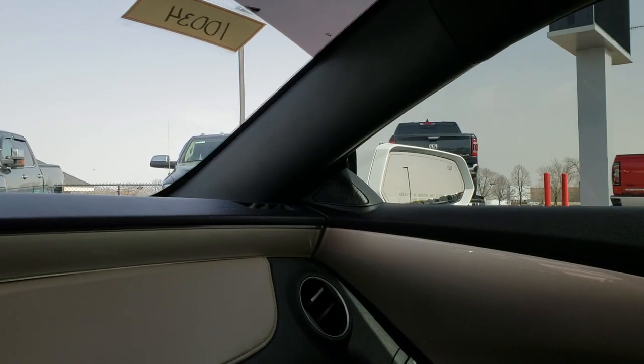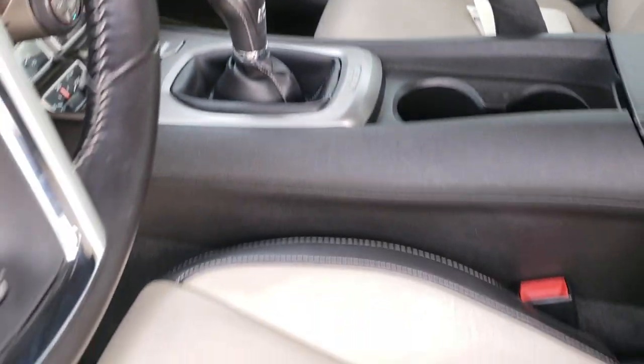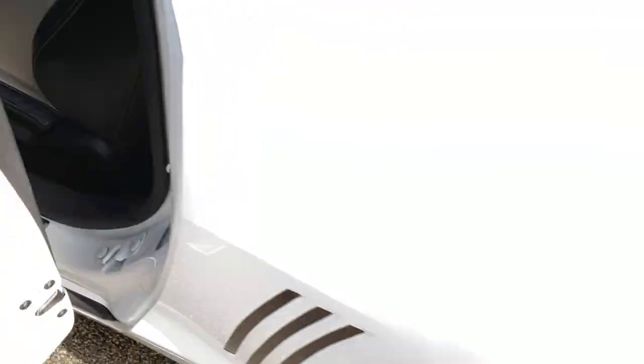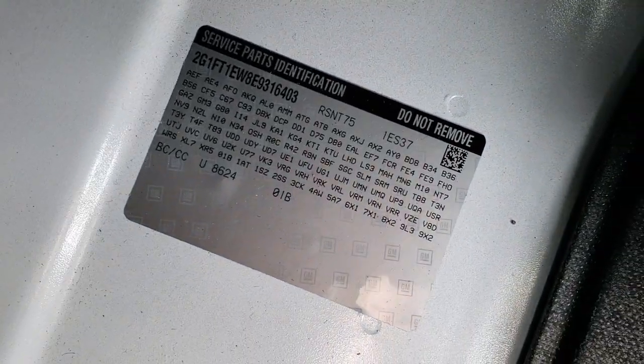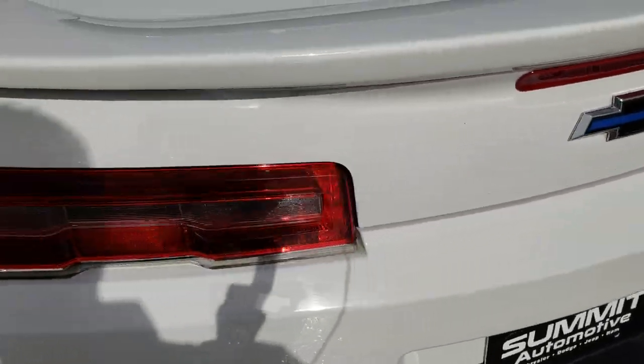Very clean car all the way around inside — I don't think this car has ever been smoked in. The trunk is very clean as well. If you ever want to find the identification sticker in these cars, it's right back here — you can pause it and take a look. Very clean back here, and the deck lid shuts nice and solidly.